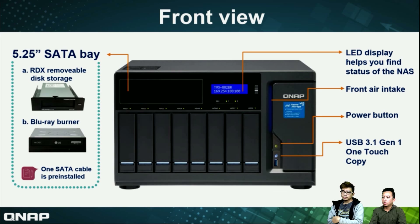Let's check the front and rear panel of this AA2. On the front, we have eight hard disk slots, an LED display, air intake, power button, and a quick copy button with USB 3.1. On the left-hand side, we have a 5.25-inch SATA bay where you can choose to insert either your RDX or your Blu-ray burner. The RDX or Blu-ray burner is chosen when you order the AA2, but you can change it yourself using your old equipment. The SATA cable is pre-installed, so you don't need to buy any other accessories or installation kit.